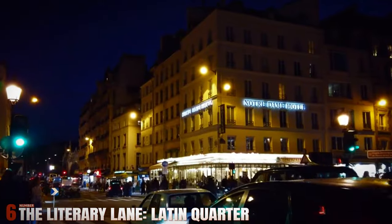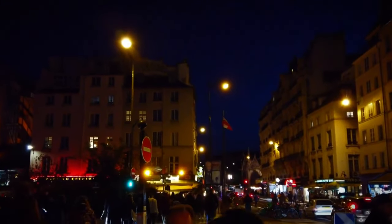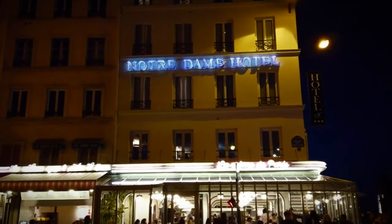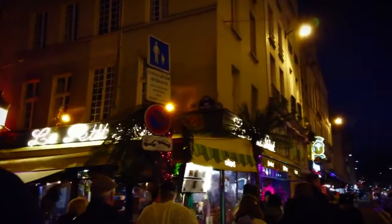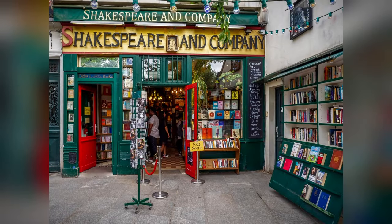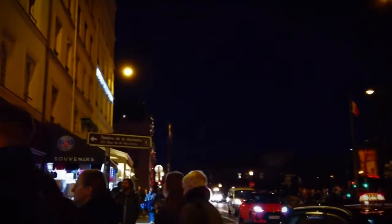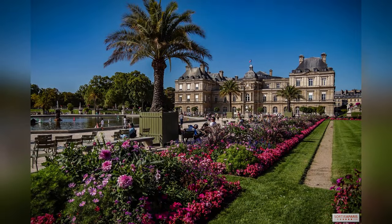Number 6: The Literary Lane — Latin Quarter. The Latin Quarter is synonymous with intellectual and artistic life. Begin your walk at the Pantheon, where many famous French figures are buried, then stroll through the narrow, winding streets filled with bookshops, cafes, and historic buildings. Make sure to visit Shakespeare and Company, a legendary English-language bookstore that has hosted many famous writers. Continue to the Sorbonne University and the Luxembourg Gardens, where you can relax and enjoy the beautiful flowers and fountains.